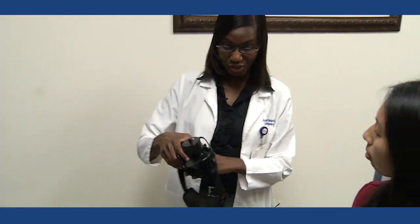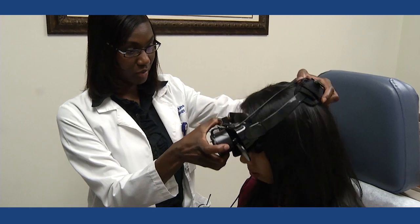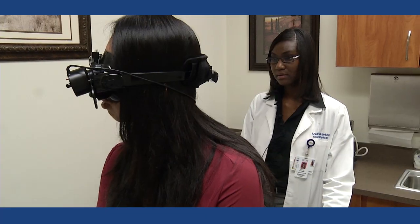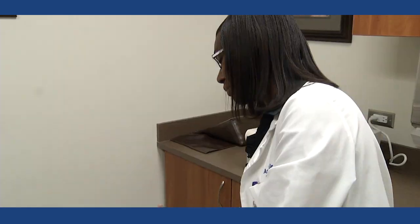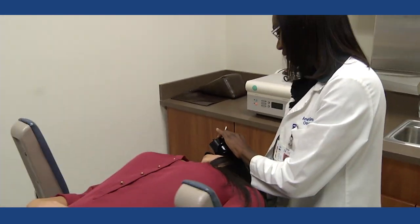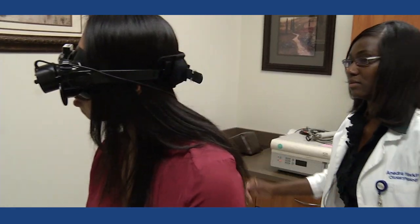The very last part is the caloric test. The patient will have on a set of goggles that I use to record eye movements. They will follow a red dot for some of the tests, and then we will do positional testing where I have the patient lie down and raise up really fast. Then the last part of the test is water calorics.